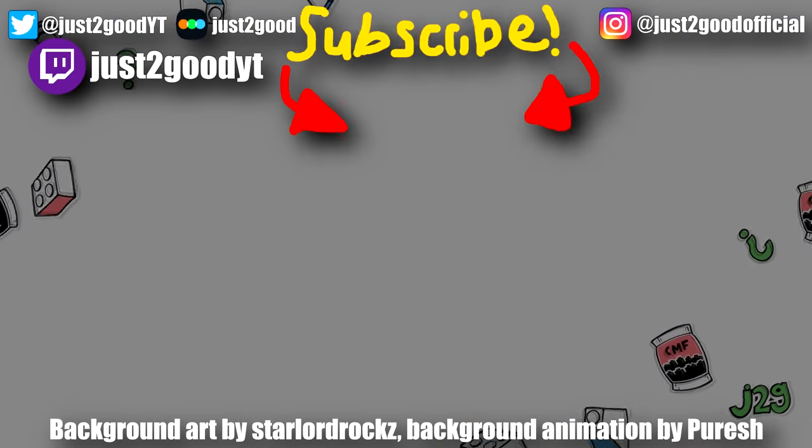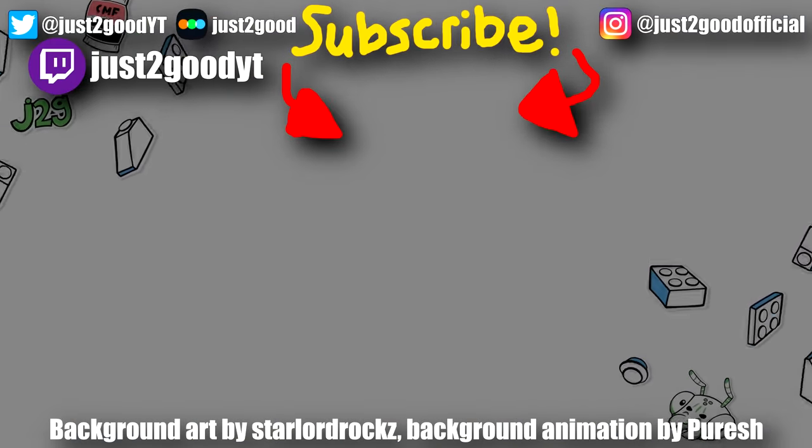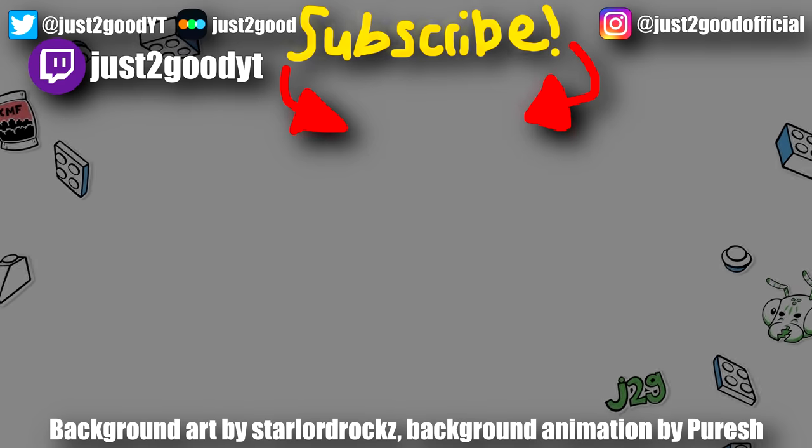Let me know what you think in the comments below. Subscribe here for more LEGO Sonic reviews, and thanks again to LEGO for sending me this early. I'll see you later.